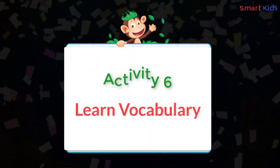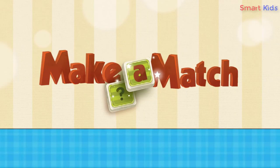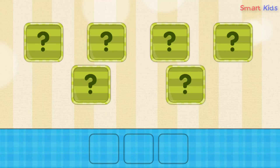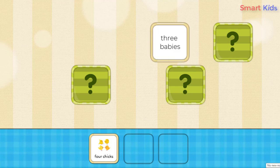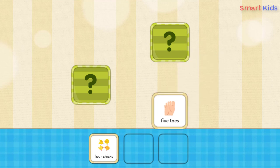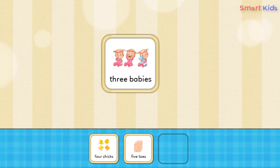Activity 6: Learn vocabulary. Make a match. Four chicks, three babies. Four chicks, four chicks. Three toes, five toes, five toes. Three babies, three babies, three babies.